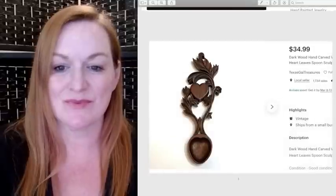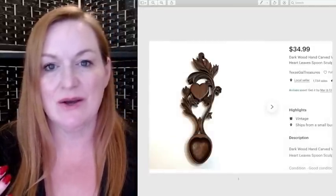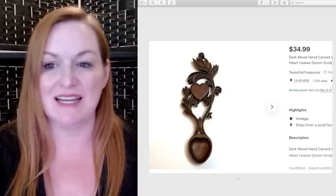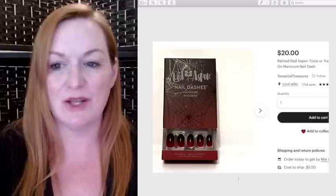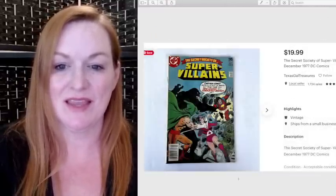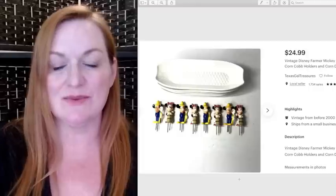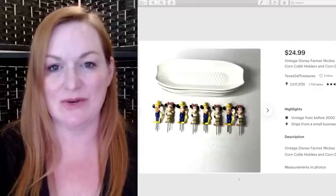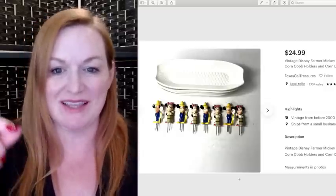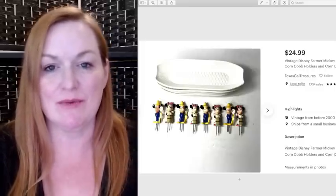This really cute wood carved spoon — I actually had this from my own collection because I have a lot of wood decor, but I never did hang it up, so I finally sold it for $35. Another set of nails sold for $20, and another sold for $20. This is another comic from my friend's lot — sold for $19.99. We got these Mickey and Minnie farmer corn holders with the corn trays at a garage sale for $2, and they sold for $24.99.